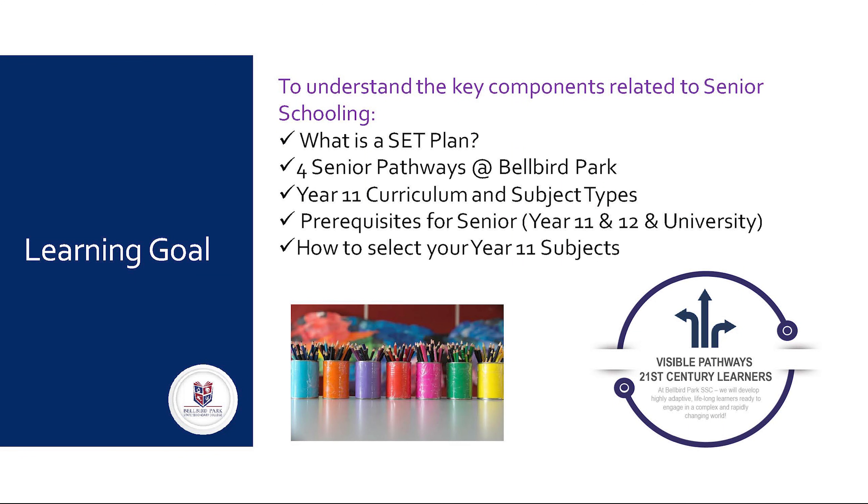It's an important time in your Year 10 student's year as we plan to transition into Year 11 next year by selecting our subjects and choosing our pathways. The purpose of this presentation is to notify you about what a SET plan is, the four senior pathways here at Bellbird Park, Year 11 curriculum types and subject types, Year 11 prerequisites for senior — not only our college prerequisites but university prerequisite requirements — and some guidance around how to select your subjects for Year 11.